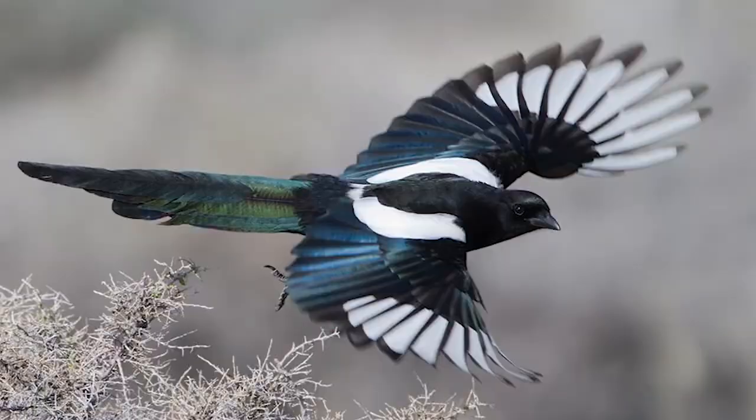Hey everyone, welcome to a wonderful day. Now, if you haven't noticed, that was a pretty weird way to start a video, but it was a pretty good reenactment of what happened just a couple months ago. I had no idea what bird that was, even though it was pretty common. And if you still don't know, it's a magpie.